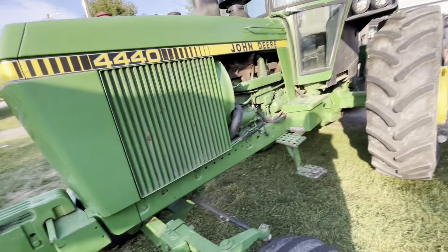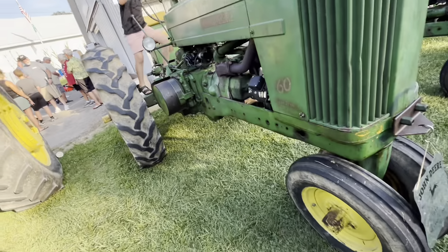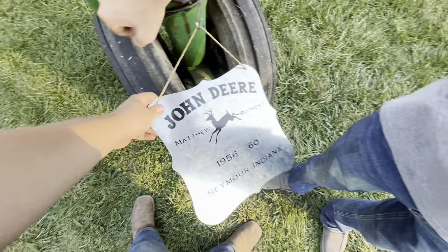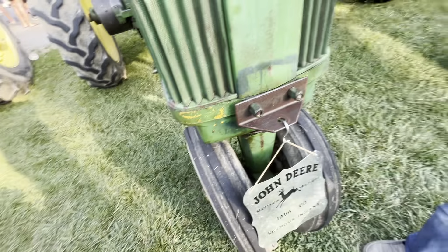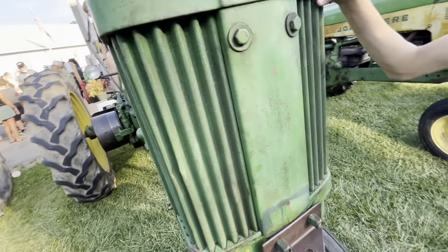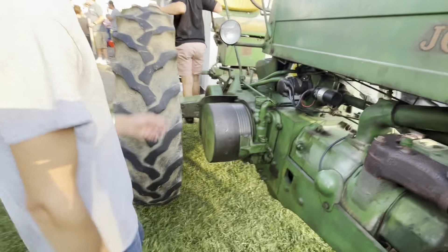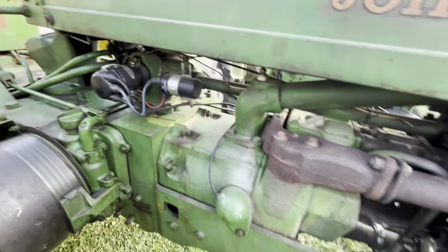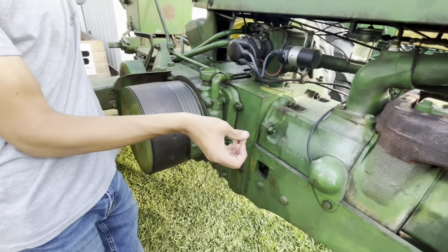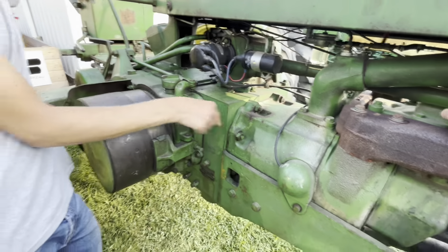Here we go — one of many, a 4020 diesel. To all those people who say this is the best tractor ever invented: no. They were a very good tractor, but they were not the best ever made; they were just the most popular. This was the turning point for John Deere — this is where they said no more two-cylinder, skip four, put the six in. In my opinion they went a little bit too long on the two-cylinders; they dragged them pretty far out.